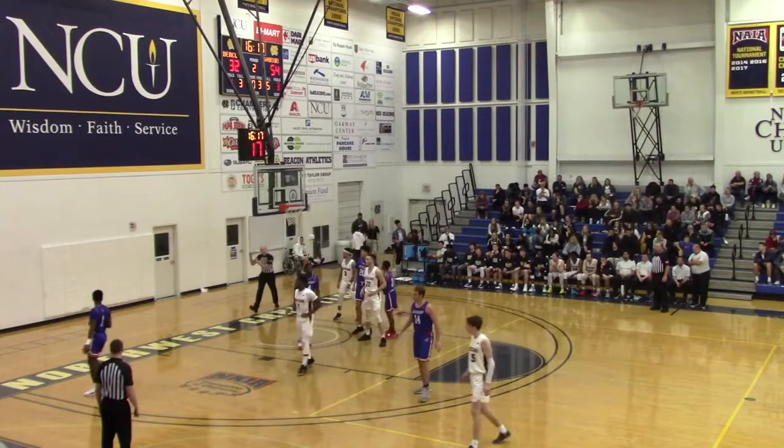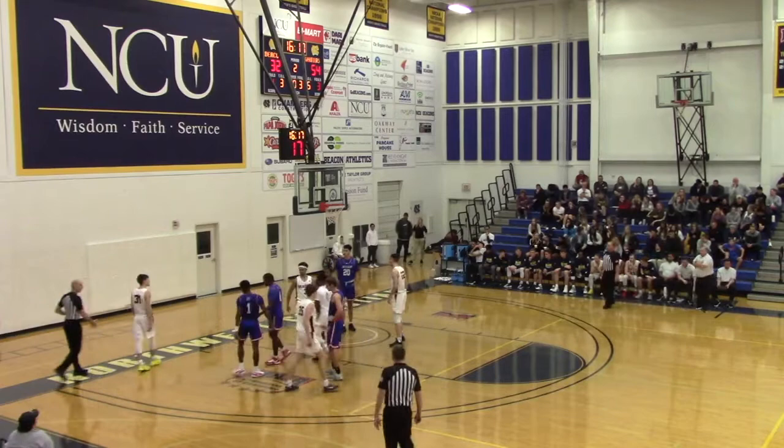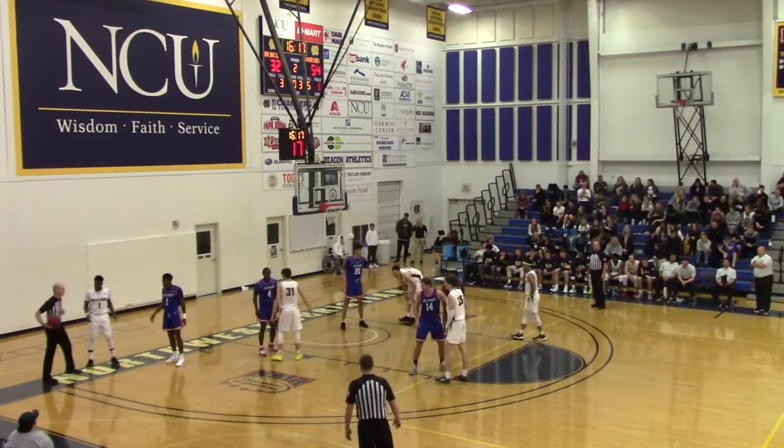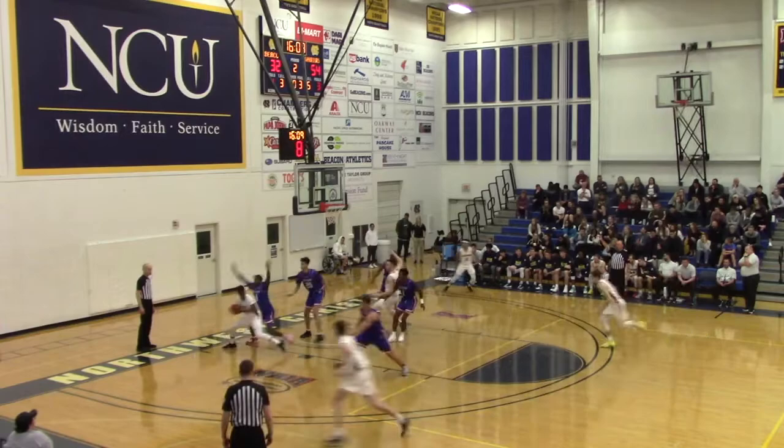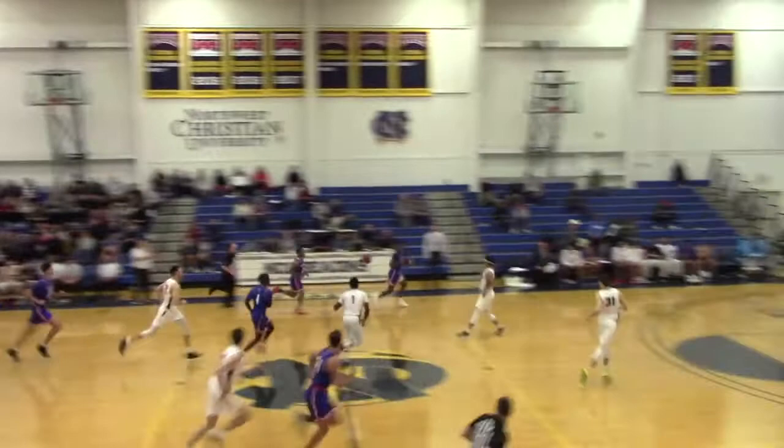Ugagu will inbound — Caden Sand in the left corner, now on the left wing. Ugagu from the left corner, trying to find an angle and drive. Goes with the left hand on the baseline, spins to his right, tries to dump it off to Nico Wolfe — it's taken away. Transition three — no good, Isaiah Milan from the left wing. That would have been a backbreaker.